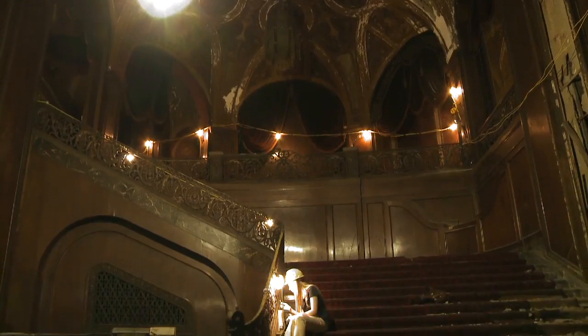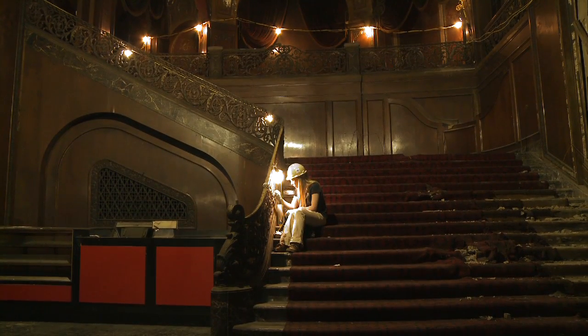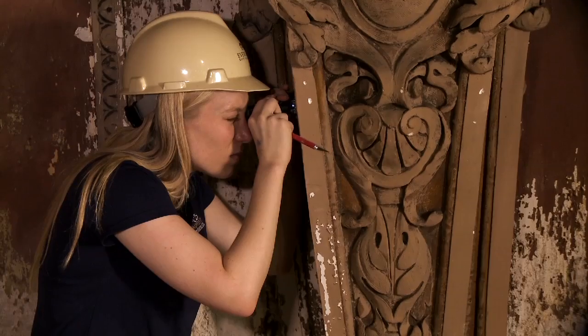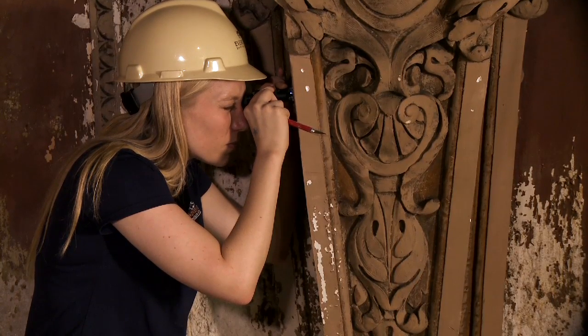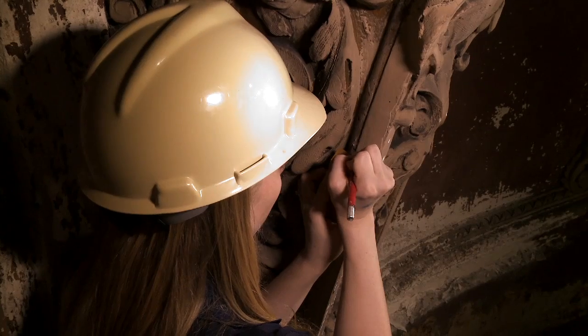Architectural conservators need experience in the field, beyond what they may have learned in school, in order to have good judgment and know what things mean in their context. They'll begin to take samples and look at them under low-power magnification — maybe 20 or 30 times magnification — just on site, trying to identify how many layers there are and what's going on so that we understand what we're looking for.